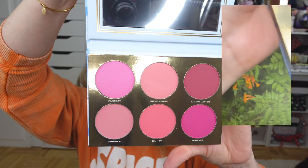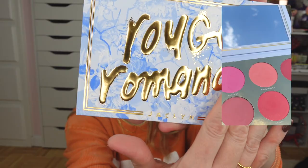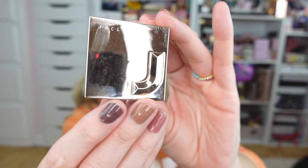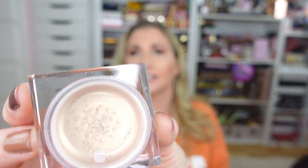How pretty is that packaging — absolutely gorgeous, I could not resist it. I also picked up one of her highlighters in the shade Iced. Let's appreciate that packaging — how gorgeous is that! I cannot wait to wear that one. I also picked up one of the loose highlighters in the shade Bomb — I love this beautiful minimal metallic finish.